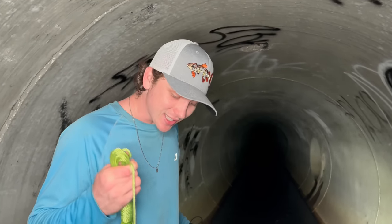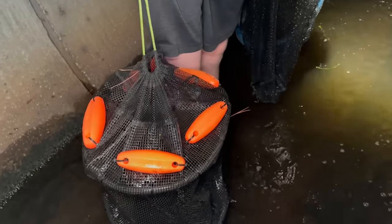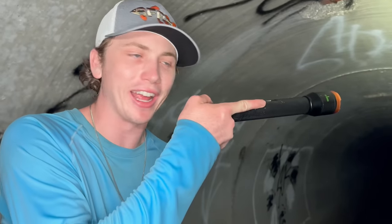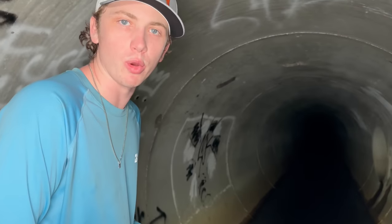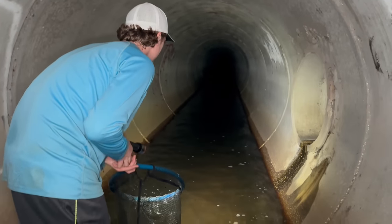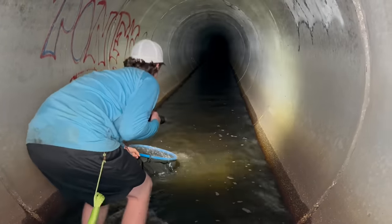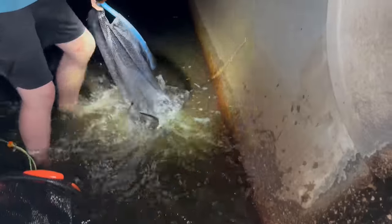We're in the tunnel right now. This is what we're using to keep all the fish that we catch — a little live well that I'm going to drag behind me. The water's a lot deeper than last time, and this is all we have — one flashlight. Hopefully if there's a gator in here, we will see it. First fish! What is that? Get in the net, buddy!